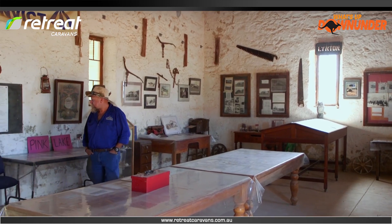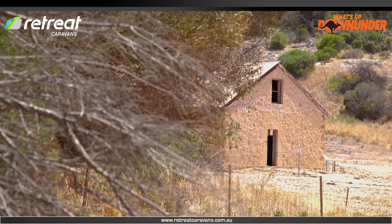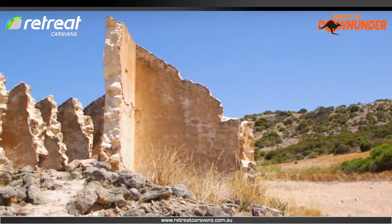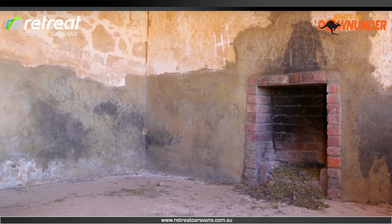A lot of people don't know the history of this area, so they can walk through it here and go, 'Wow, this is amazing.' We can walk through a building that's 160 years old in the outback. Not all the structures have been restored, but you can walk through the ruins of the town and imagine what it was like to live here in the 19th century.